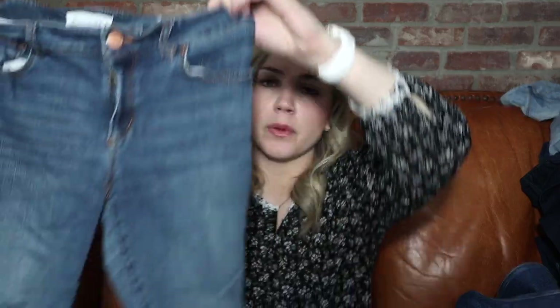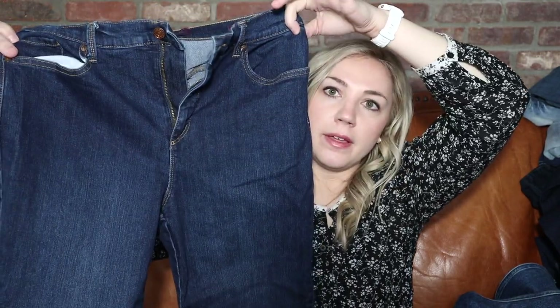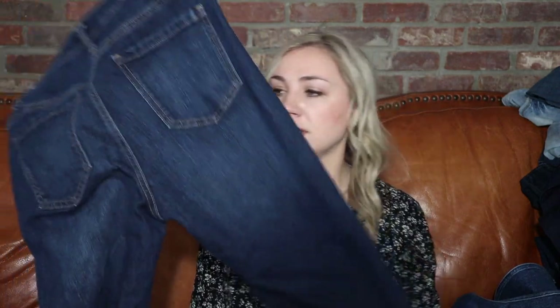These are Loft, size 4 — my mom and sister are both a 4, so they have some options. They look pretty high-waisted, which is nice. Next we've got some more Gloria Vanderbilt, size 10. I might actually list these because they are in really good shape and they're high-waisted — very much the mom style, probably from the '90s or early 2000s.